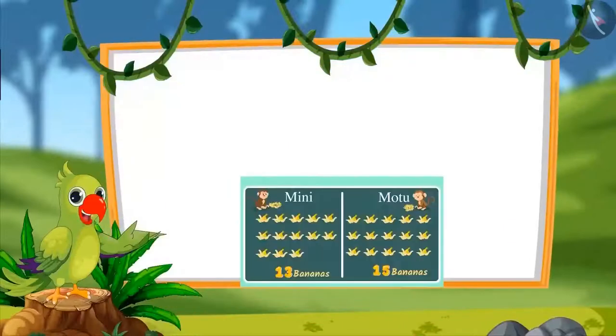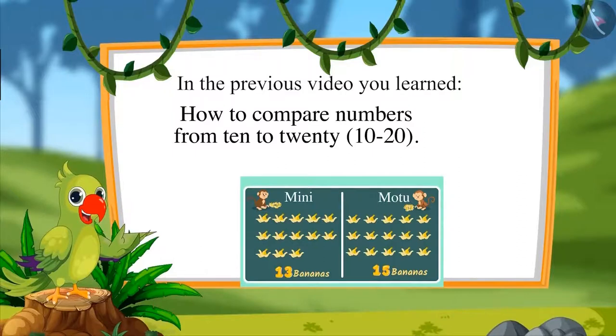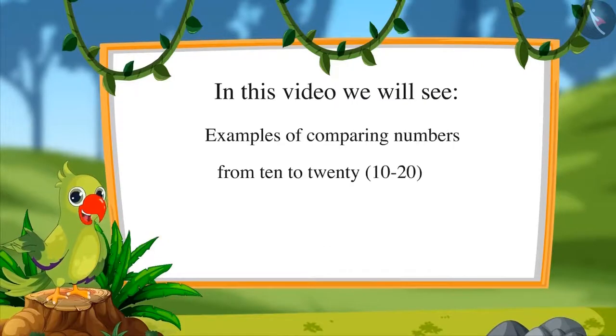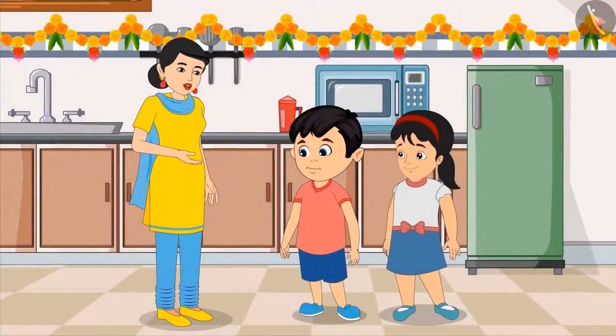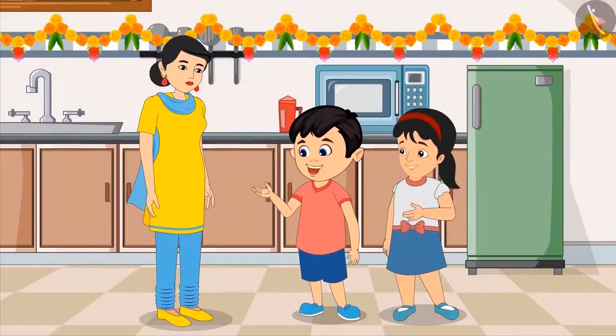So children, in the previous video we learned how to compare numbers from 10 to 20. In this video, we will see some examples of comparing these numbers. Today there is a pooja at Chotu and Pinky's house. Their mother needs some flowers for the pooja. Pinky and Chotu, will you please bring some flowers from the garden? Just bring those flowers that have fallen. Do not pluck the flowers. Okay, mom.